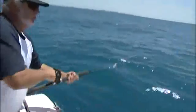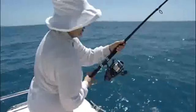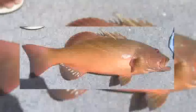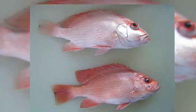A number of hooking experiments were conducted on five target reef species to determine what damage was caused by various types and sizes of hooks. Species included coral trout, red throat emperor, red emperor, saddle tail, and crimson snapper.